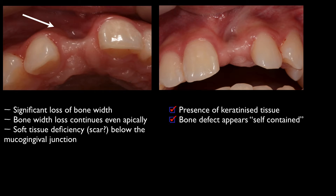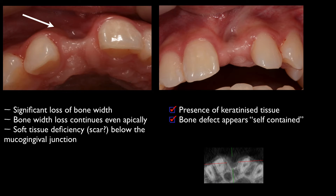On the good side, there is a good presence of keratinized tissue in the coronal part of the alveolar ridges, and also the bone defect appears well contained, somehow well defined by the neighboring ridges.